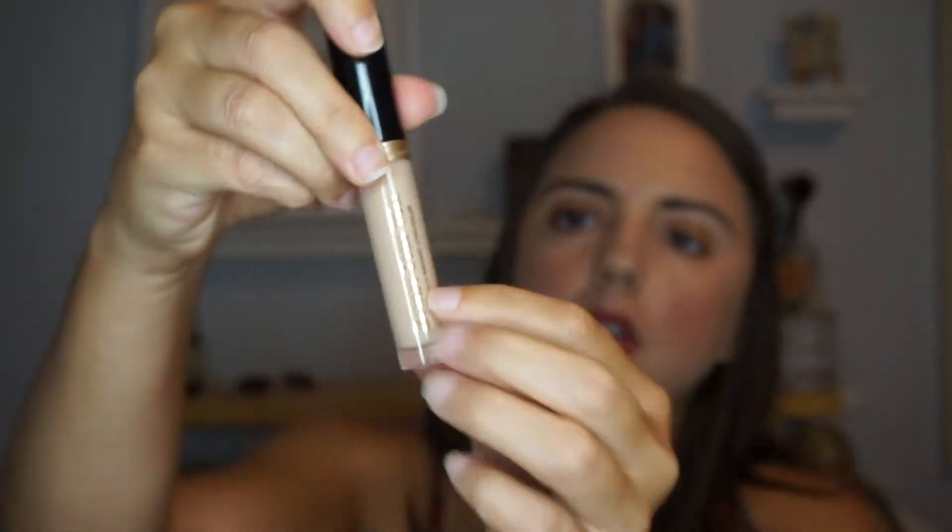I also have the Born This Way Concealer by Too Faced, which I did use quite a bit — you can see there's a little scrape line. This color is super fair because I think my mom gave it to me in the winter when we both end up getting really fair. But this one needs to go because it's not that good — it always creases on me and it's really tacky and sticky. When I go in with a translucent or banana powder, the powder sticks to it because it's so sticky. I never reach for it, so it's just not good.